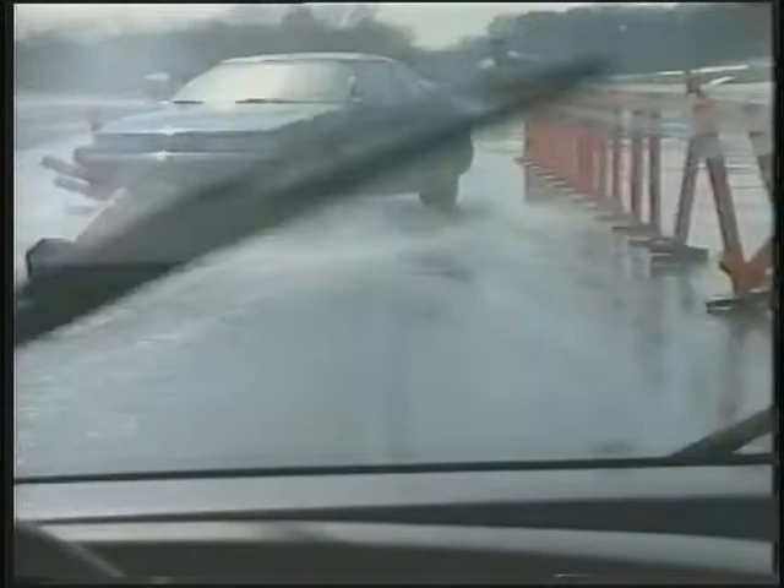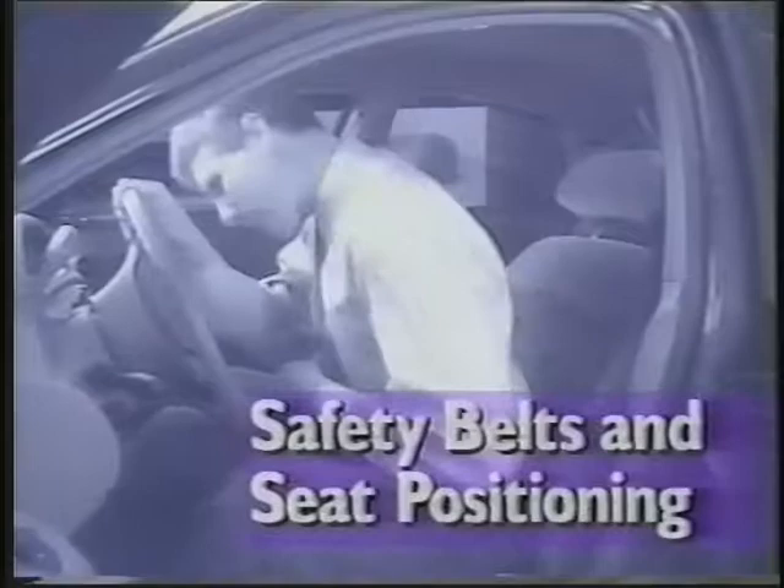To get the maximum benefits you need to do more than just buckle up. It also matters how you buckle up and where you sit. First, the lap part of the belt should fit as low as possible over your hips. Don't let it ride up over your stomach. If it does ride up over your stomach, which can happen especially with bench seats, the belt itself could injure you during a crash.